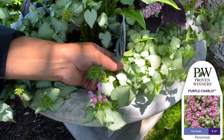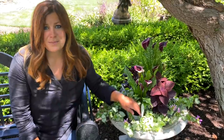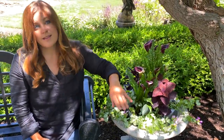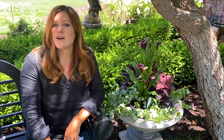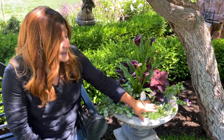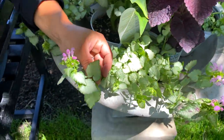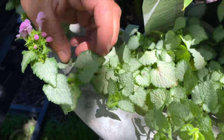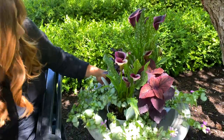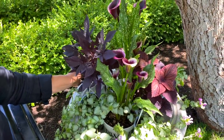Around the base we've got two different trailers. We've got the Purple Chablis lamium — this one is a perennial in zones four through eight. You can treat it as an annual as a nice filler and spiller in your containers. Or you can use it in the container and pop it out into your landscape. I love lamium — it's one of my favorite ground covers ever. It likes to spread but not crazily like ivy or creeping charlie. The silver overlay on this green leaf is absolutely stunning. And then in the back we have a Sweet Caroline Raven sweet potato vine, which can handle the shade this area has.